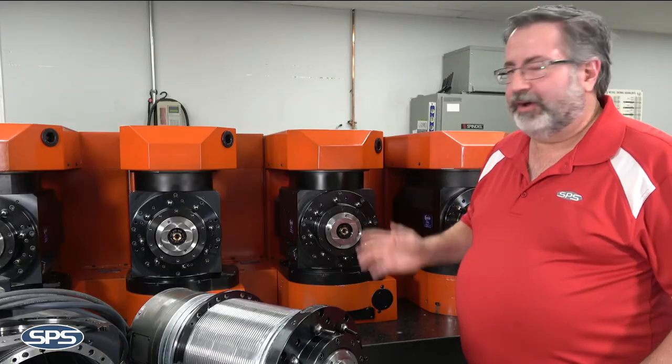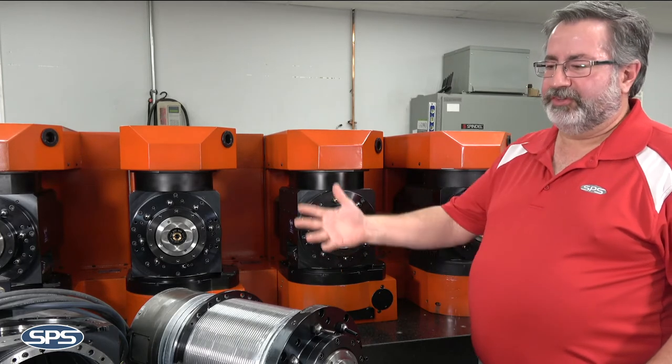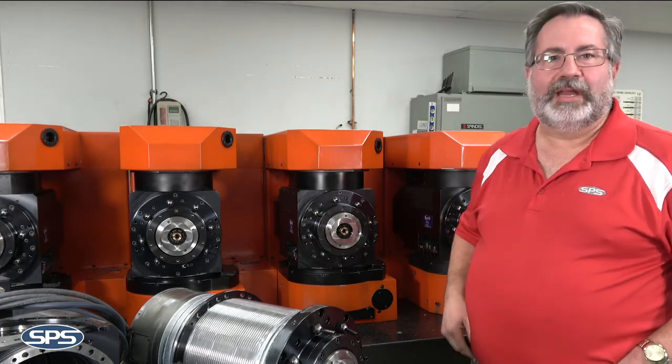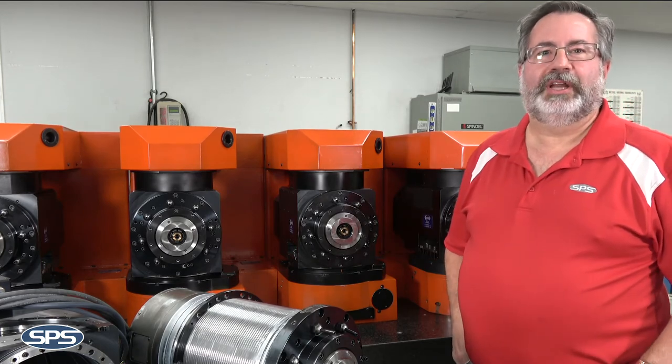So far we've already had four of these installed into one of their machines and they are very happy with the performance of the spindles. This is the second set, and there will be many more sets to go until we've gone through all of these machines in their manufacturing plant.